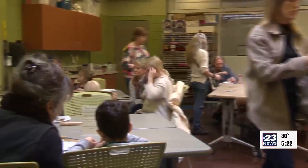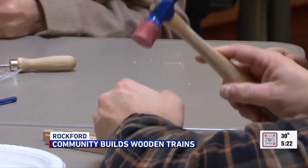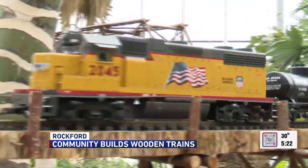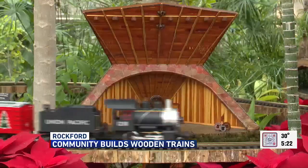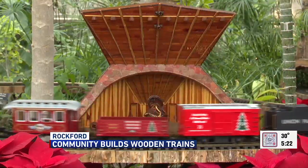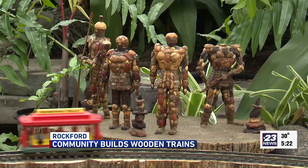Residents across the state line used their creative skills and put on their conductor's hat as they went all aboard building a train Tuesday. Residents created several wooden trains at Nicholas Conservatory Gardens, hosting its fifth annual wooden railway workshop. Several artistic trains also traveled throughout the garden, made out of natural materials like glow sticks and acorns. All trains featured an iconic location from Rockford, like the Coronado Theater.